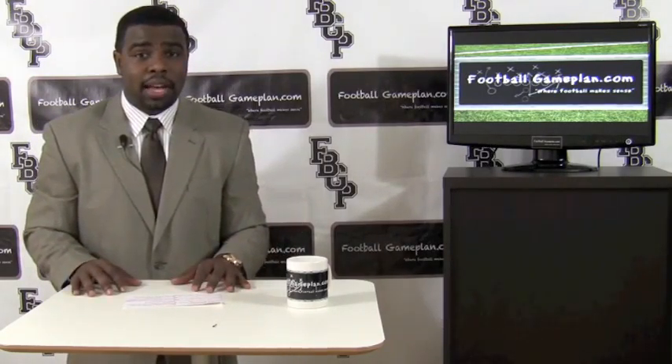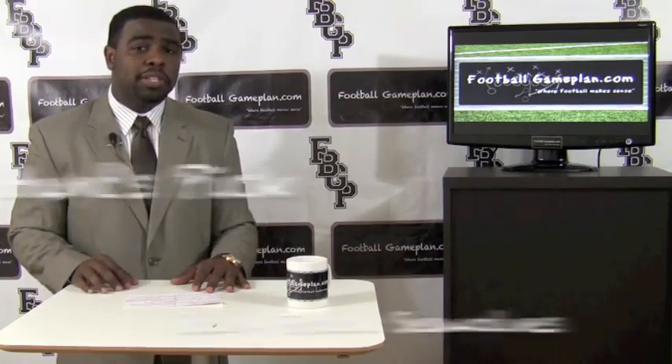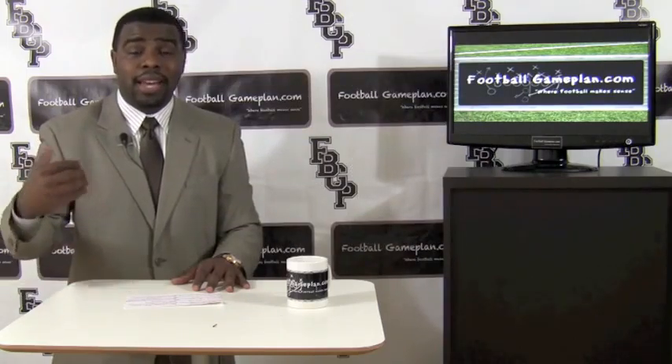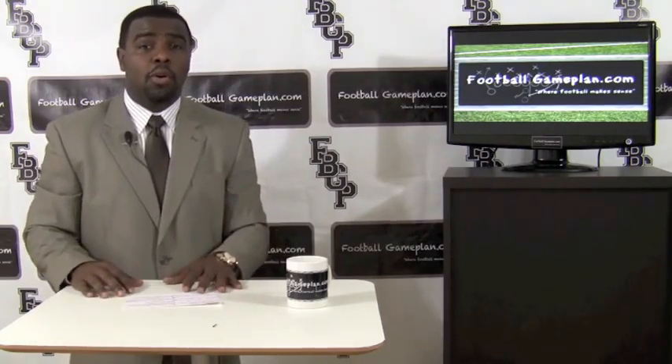Big game right here in the Big South Conference. I'm going with Stony Brook — reason being, these guys can control the clock with the ground game, and it's going to keep the defense fresh enough to where they can get after the quarterback and put a lot of pressure on Liberty's offense.